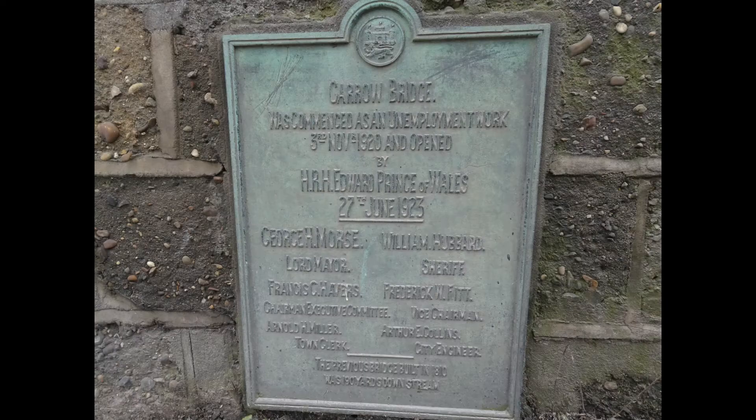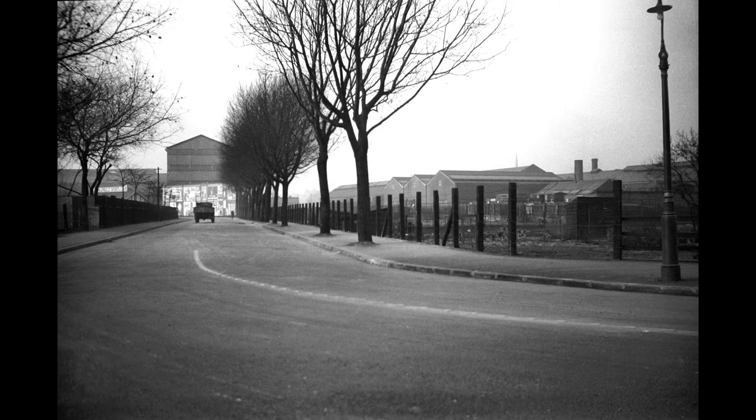The creation of a new Carrow Bridge in 1923 would allow a relocated Carrow Road to form the perimeter of Boulton and Paul's sports ground, seen here from above in 1932. The existence of trees indicates this is looking towards what would become the South Stand. This 1934 photo shows the sports ground fenced off from Carrow Road, looking at what would now be the Barclay.